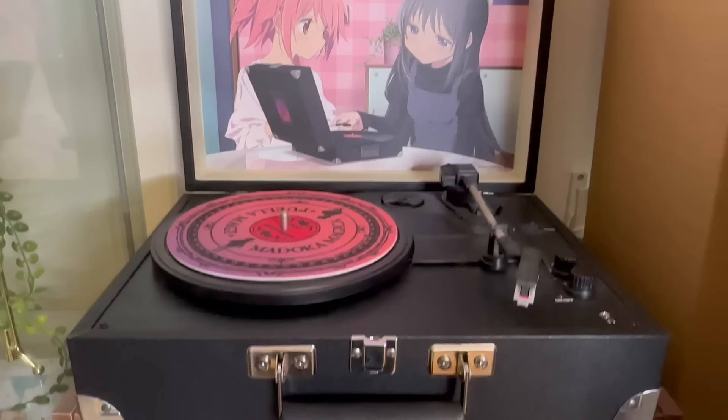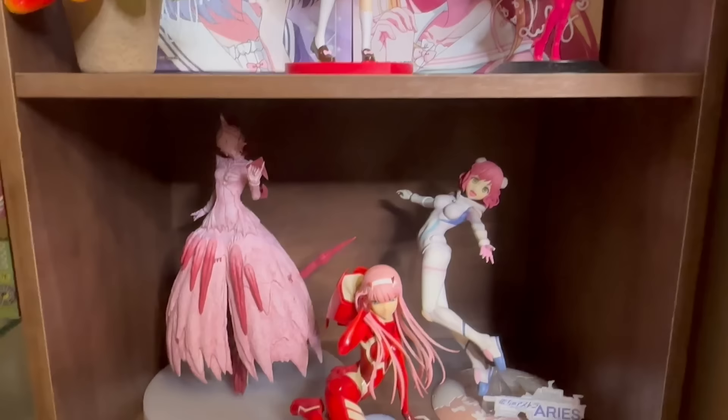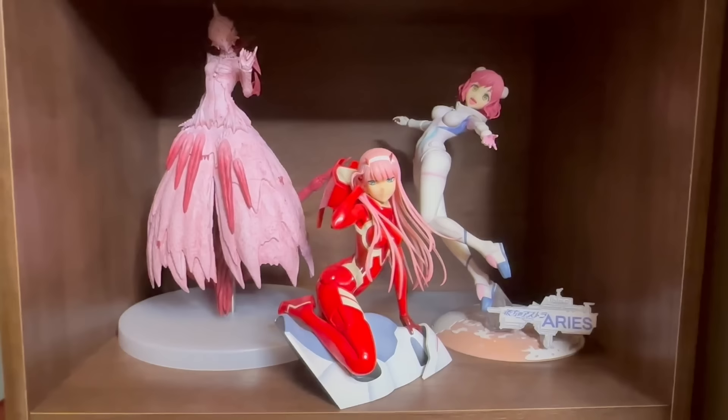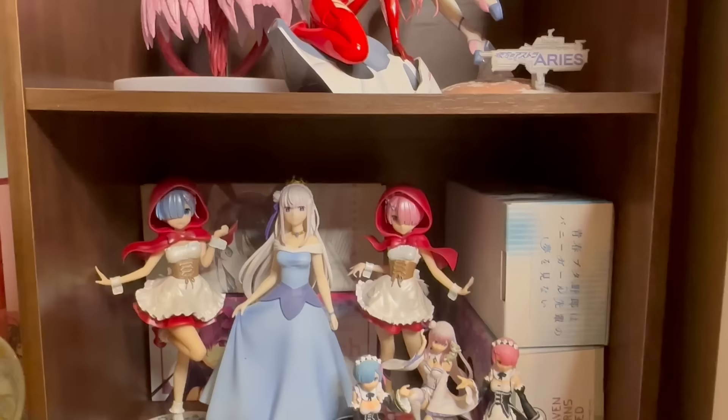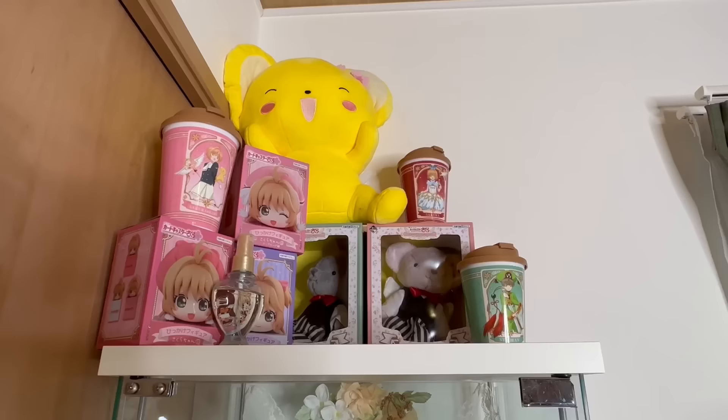Under that I recently did an Oshi no Ko Ichiban Kuji and got the Kana A prize, so we have some Oshi no Ko art. Then we have girls from space — we got Zero Two, Sunogi, and Arias. Right under that we have a little section for Re:Zero. These are prize figures, and I keep cards in these boxes.